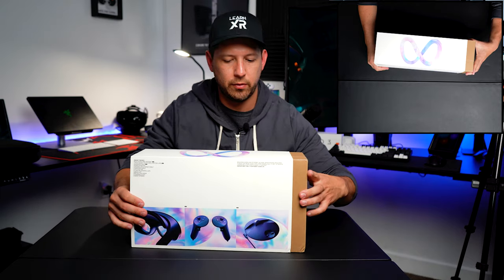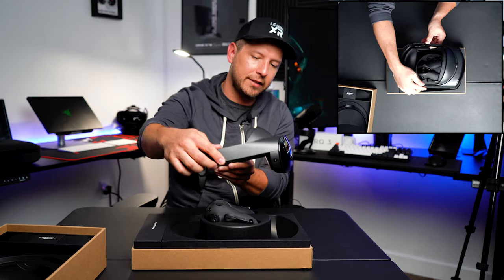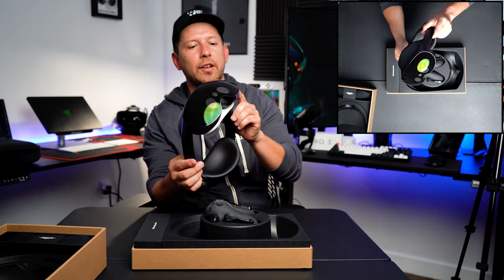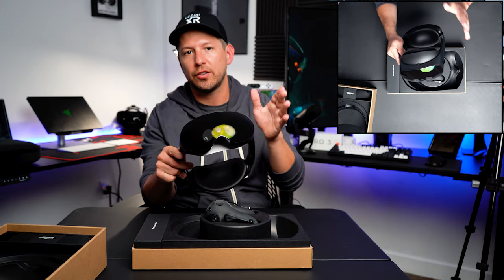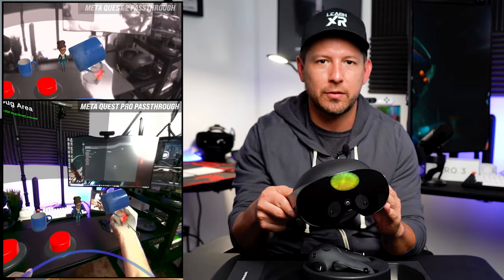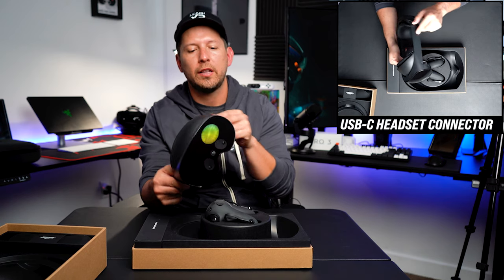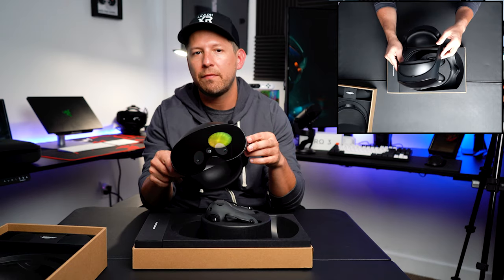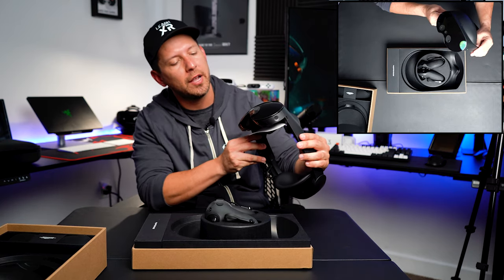Here is the Meta Quest Pro device. You can see the glossy finish — there are actually three cameras up front, a camera on the side, and another camera. So this is supposed to have about five different sensors inside and out. There are pass-through cameras, and unlike the Meta Quest which had black-and-white pass-through, this one has RGB cameras, which is really cool for a more mixed reality experience. There's also a USB-C connector for charging. This device has a Snapdragon XR2 Plus, which is about 50% faster than the previous generation, so we should see more performant experiences. It's not meant for gaming — this is more for enterprise.